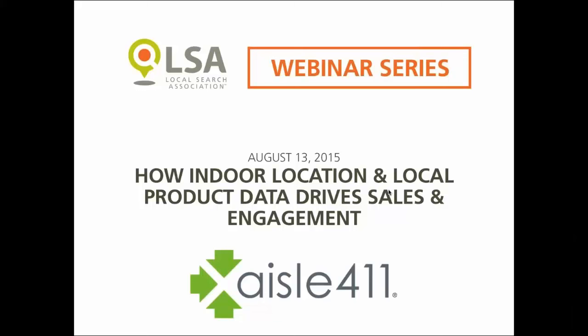This is Joe with the LSA and I'd like to welcome all of you to our webinar series. Today's webinar is titled How Indoor Location and Local Product Data Drive Sales and Engagement, and it will be brought to you by our guest presenter Nathan from Aisle 411. Let's get started — over to you, Nathan.